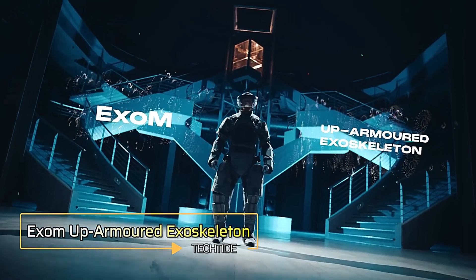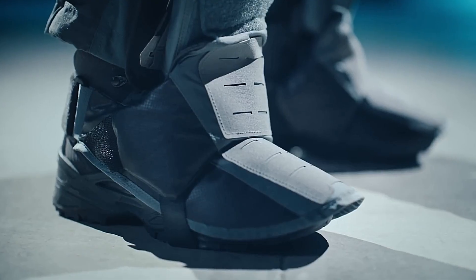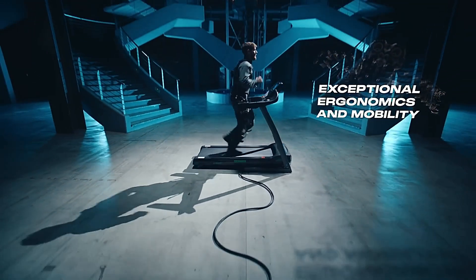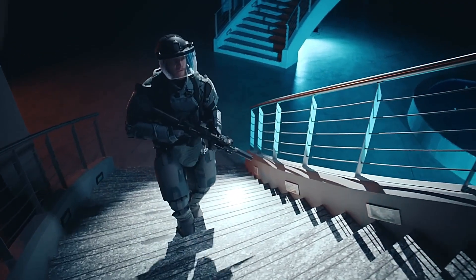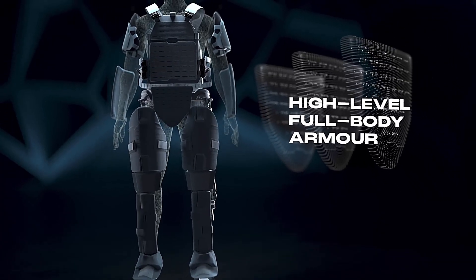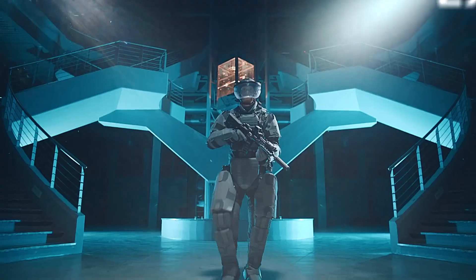Exxom Up Armored Exoskeleton. Introducing the Exxom Up Armored Exoskeleton, a groundbreaking advancement in protective technology. Designed for ultimate durability, this exoskeleton is built to withstand the harshest environments while offering unmatched mobility and defense. Crafted with high-strength materials, it features reinforced plating that provides superior protection against impacts and environmental hazards. This state-of-the-art armor ensures wearers remain safe and operational, whether in military settings or hazardous work conditions. Equipped with advanced sensors and adaptive controls, the Exxom Exoskeleton supports a wide range of movements, reducing fatigue and enhancing efficiency.